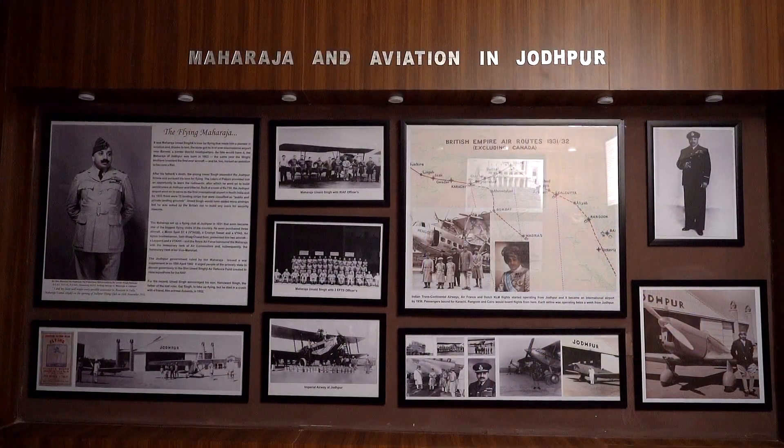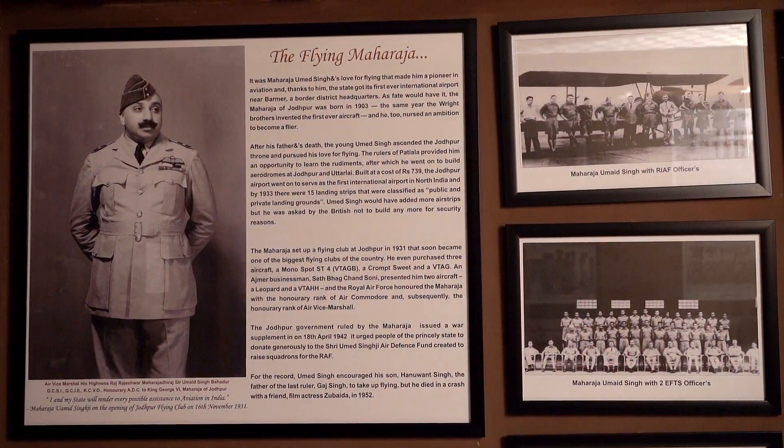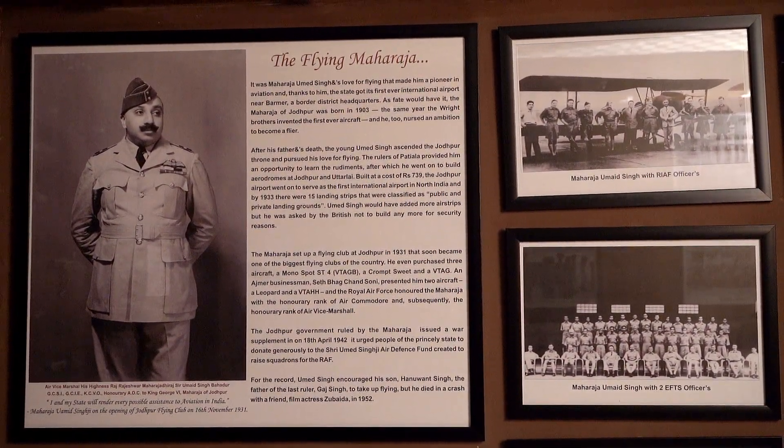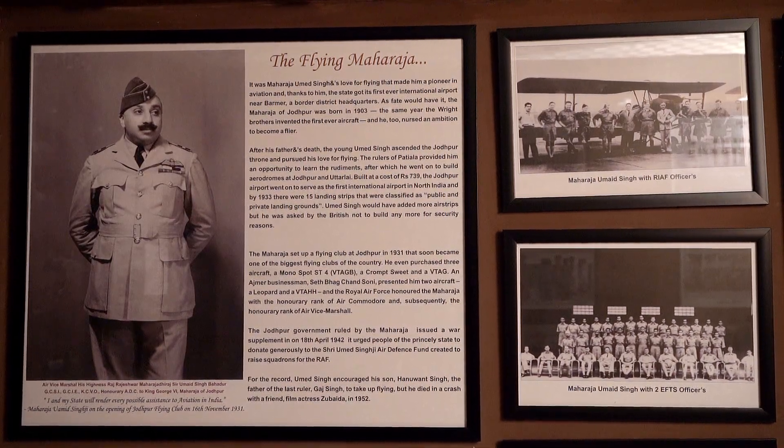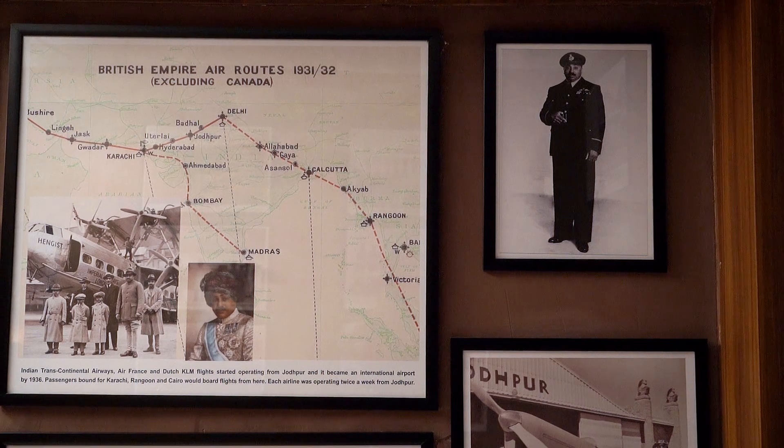The Maharaja and Aviation in Jodhpur wall displays old uniform photographs of Air Force officers. There is also a map of the British Empire and Air Routes of 1931-1932.